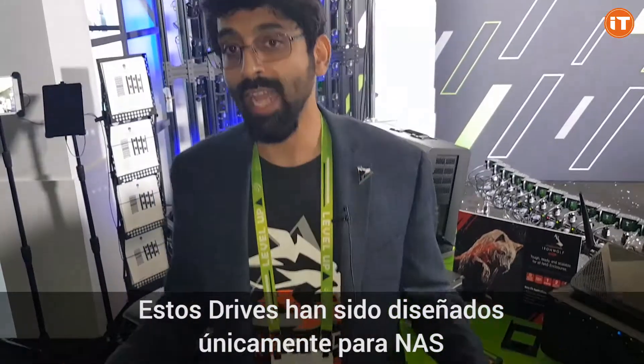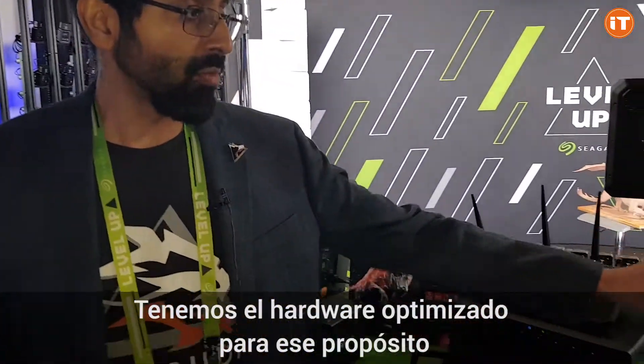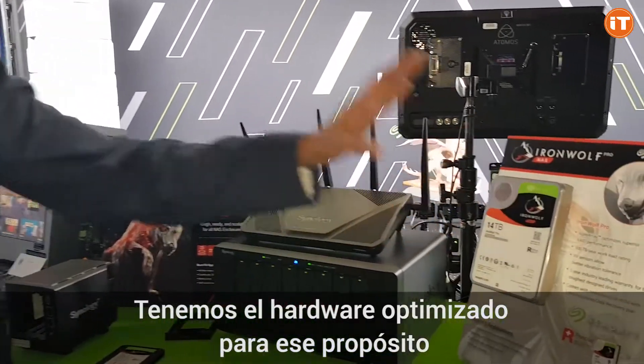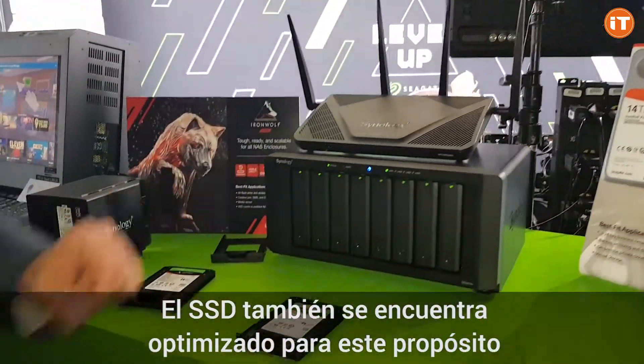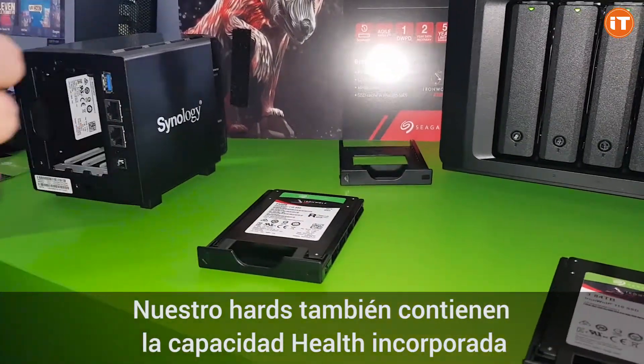These drives are designed mainly for NAS, therefore they are optimized for sequential write capability. We have the hard drives optimized for that purpose, and our SSD is also optimized for this purpose. Our hard drives also have the health capability built into them.